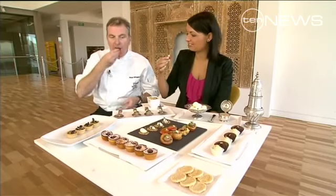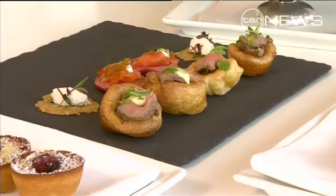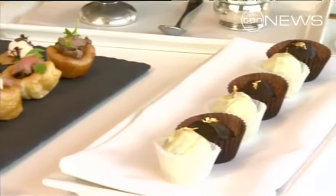They look amazing, like little works of art. Oh, that is delicious.